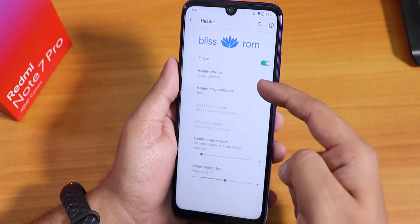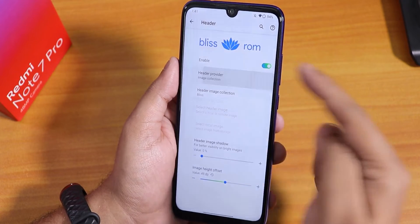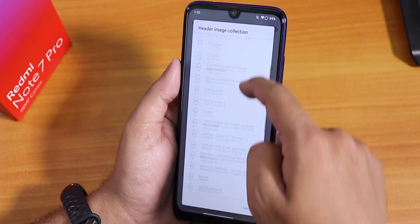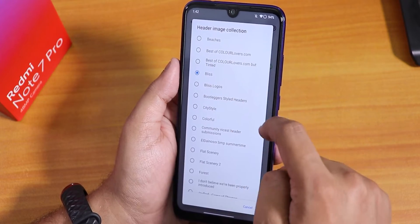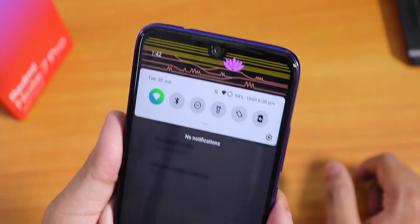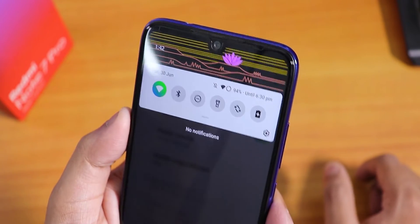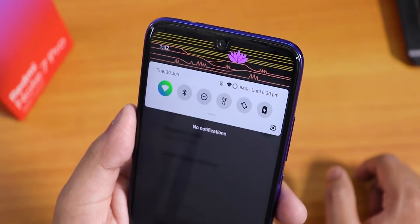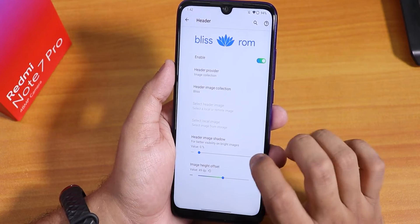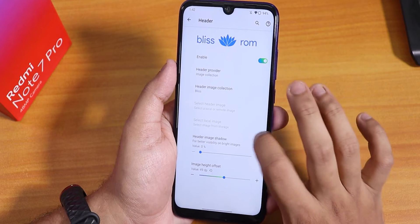From the header image setting you can enable it, choose an image collection — I've set it to Bliss. With the Bliss option it looks decent. You can customize the header image, control the shadow and height offset.